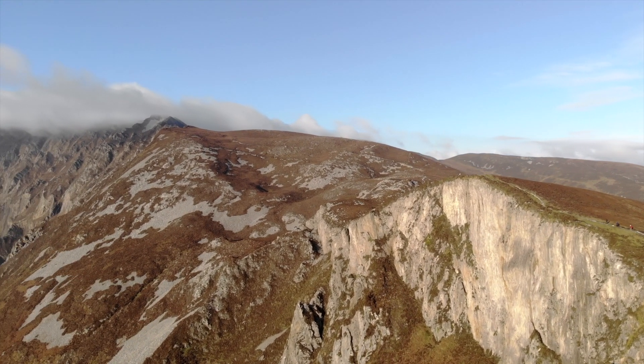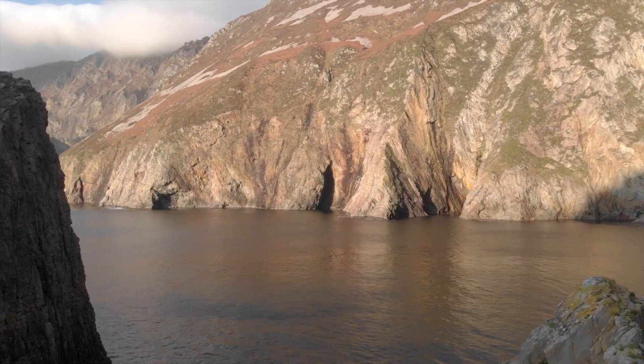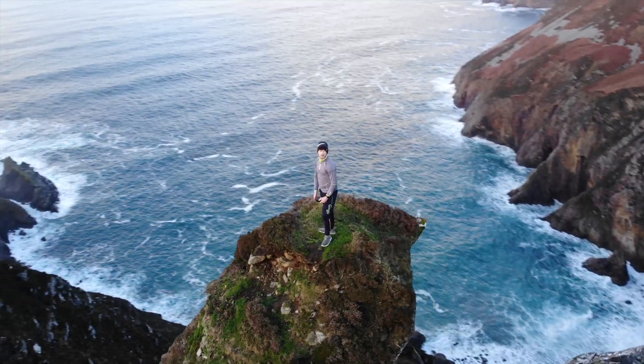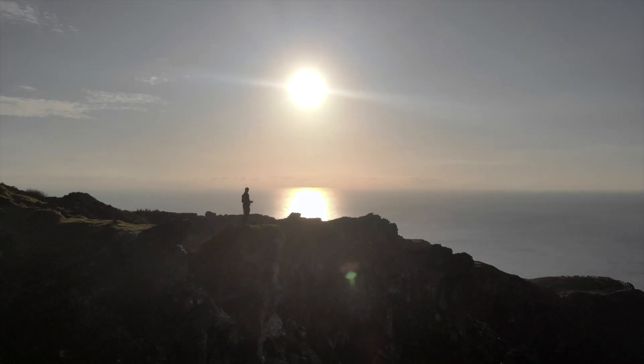The hike itself can take a few hours depending on your experience. However, it is recommended that only experienced hikers should hike past the viewing point onto the One Man's Pass, which winds around onto the Pilgrim's Path and takes you back down to the other side of the cliffs. This is a place I come to all year round as the views never fail to amaze me.